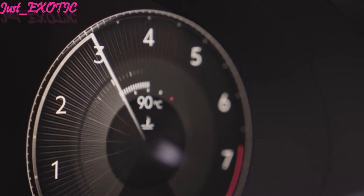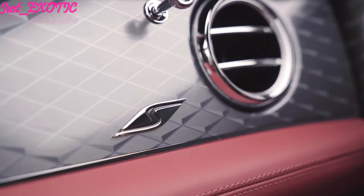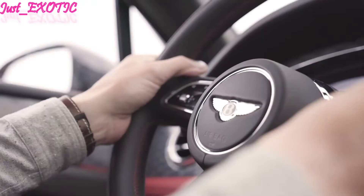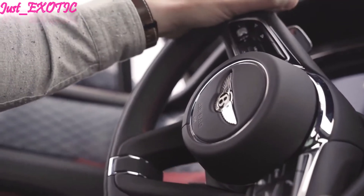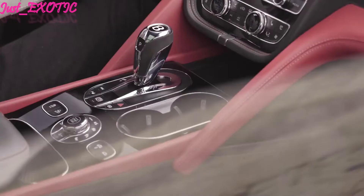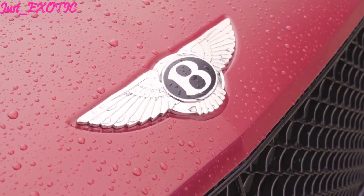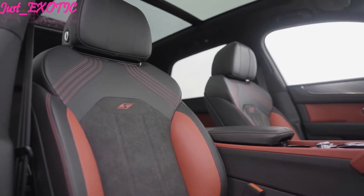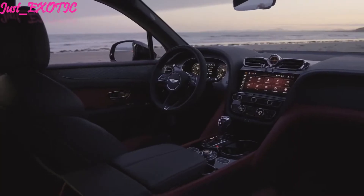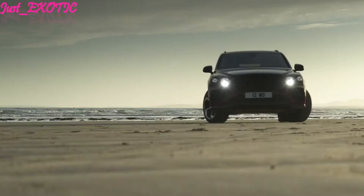The V8-powered model's ratings of 14 mpg city, 23 mpg highway, and 17 mpg combined aren't bad for a large SUV, but the W12's are. It earns estimates of 12 mpg city, 17 mpg highway, and 14 mpg combined. That said, on our 75 mph highway fuel economy route, the 12-cylinder Bentayga surprised us with a 23 mpg result.